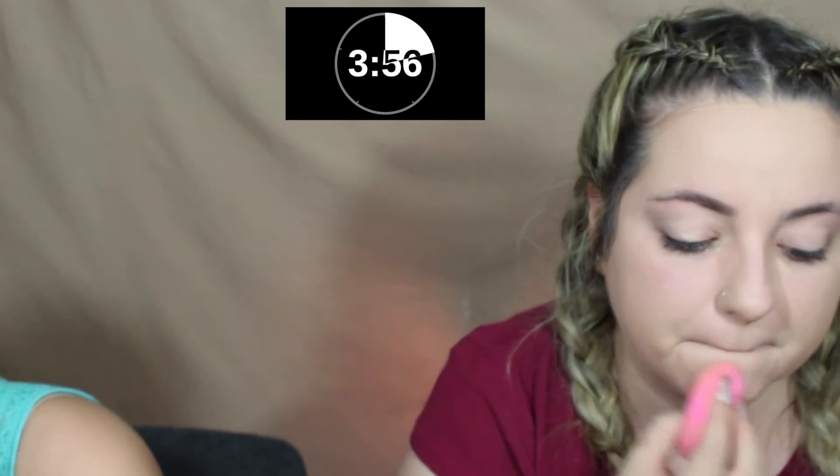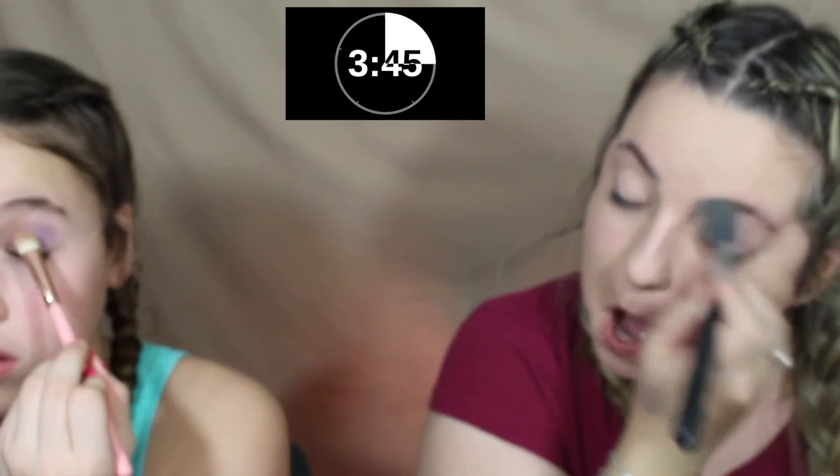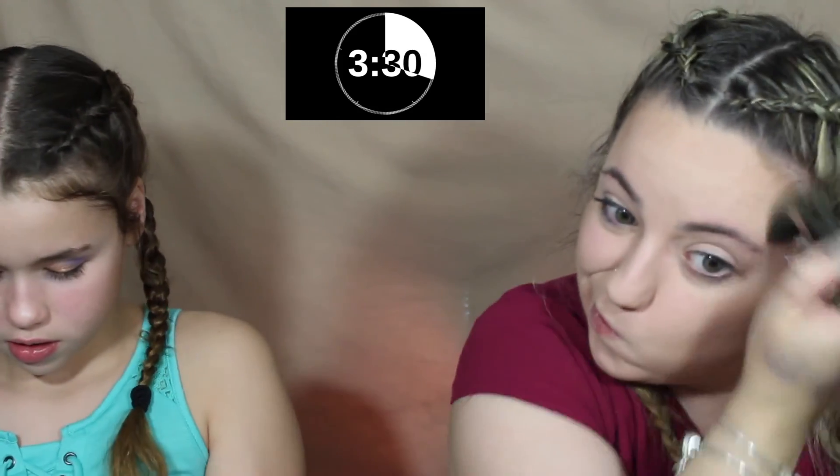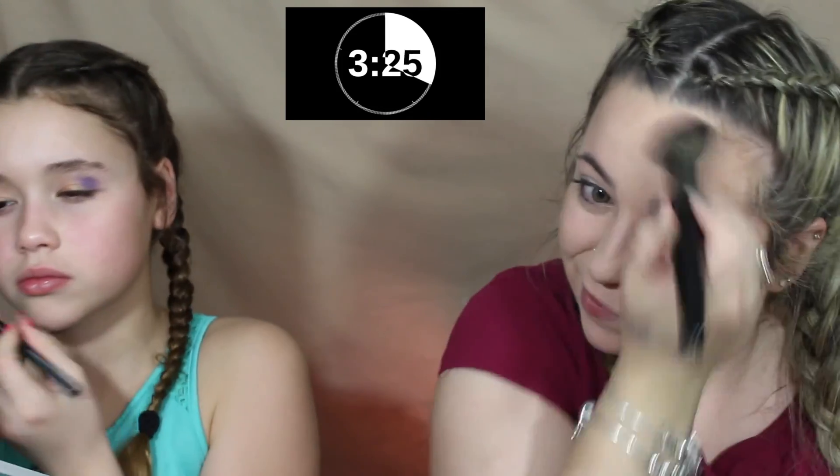I'm already done with the outer corner. Of course the powder shade I need is almost dried out — oh my god. I'm going to just contour right now. I'm going to do the eyes last, I think. Oh my god, I did eyes first just so that there's no fallout.